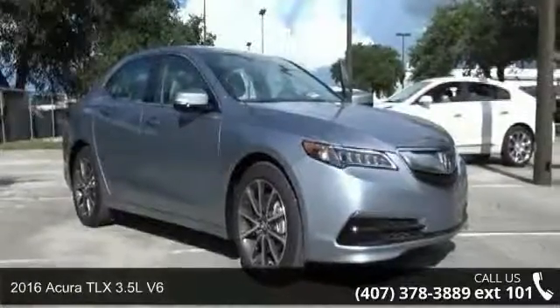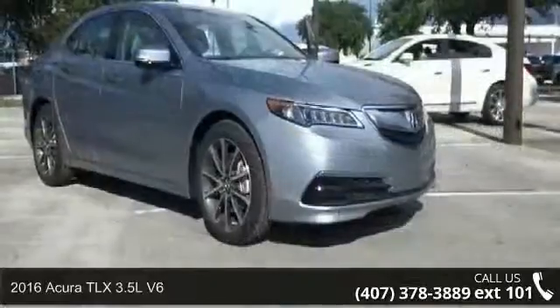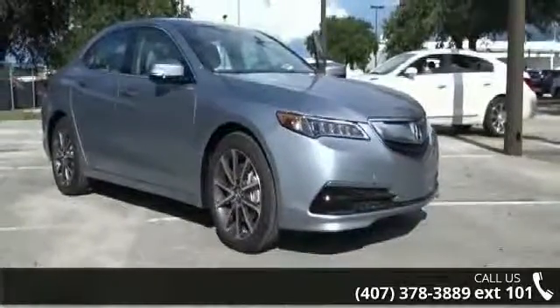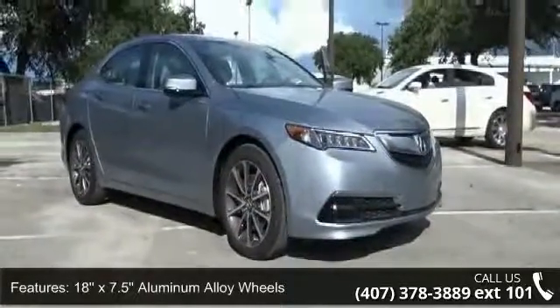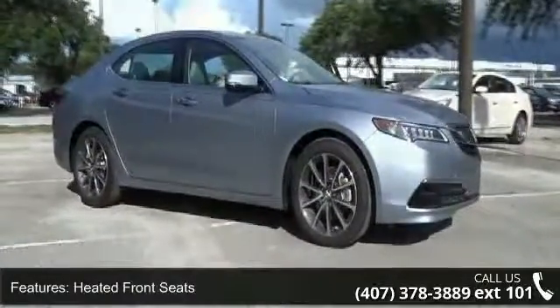Step into the 2016 Acura TLX. If you are looking for a first-class ride, you have found it. Some of the top features included with this vehicle are 18x7.5 aluminum alloy wheels, heated front seats, and leatherette seats.